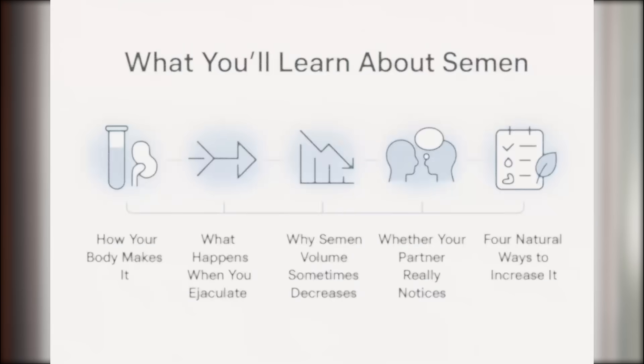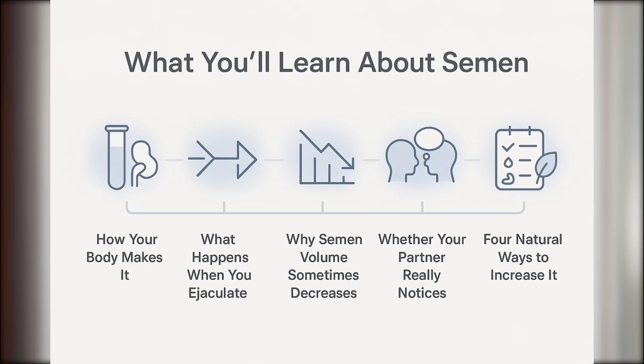We'll cover how your body makes it, what happens when you ejaculate, why semen volume sometimes decreases, whether your partner really notices, and four evidence-based ways to increase your semen volume naturally. Let's begin.